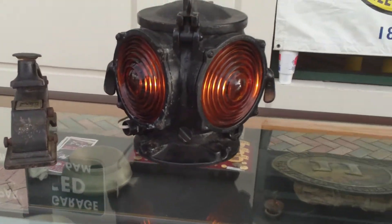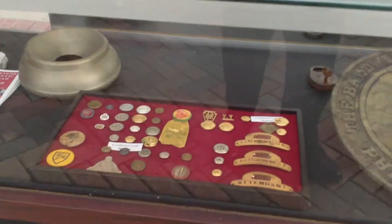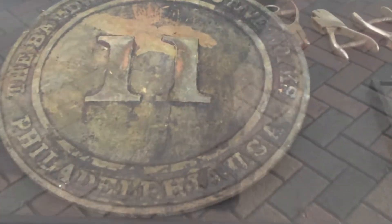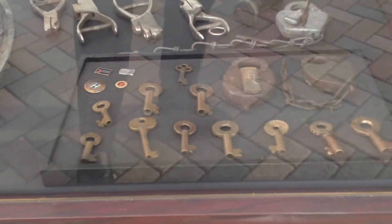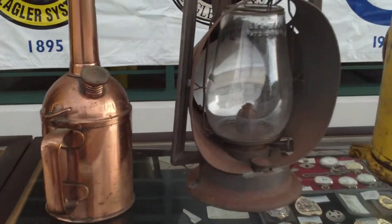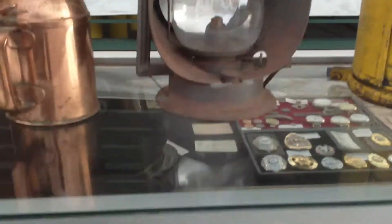the date or die, classification lights off the steam engine, buttons and badges, number plate number 11, keys and locks. There are all kinds of artifacts for the kids to see when they come visit us tonight.